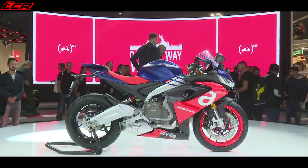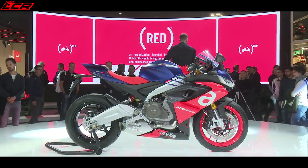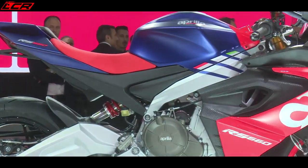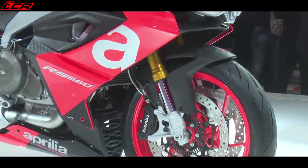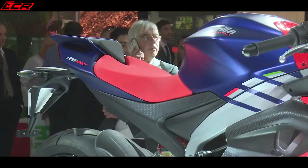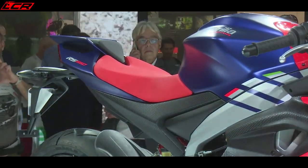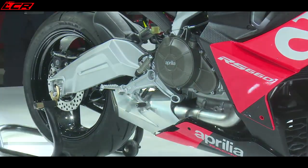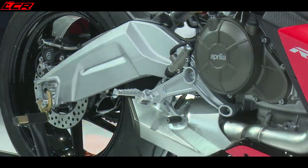The big news from Aprilia is the RS660 — the new middleweight twin. It basically uses the front two cylinders from the RSV4, which are then slightly overbored to raise capacity up to 660cc. It makes 98 brake horsepower, which for a twin is class-leading when you consider the MT-07 only makes 74 brake horsepower. No confirmed weight yet, but it's going to be around the 180 kilo mark. It also comes with a full electronic suite: cornering ABS, traction control, wheelie control, and an up-and-down quick shifter. Aprilia are saying it is primarily a road bike but also going to be good on track. I think this bike is set to rejuvenate the middleweight class — it's a class which is fantastic for road riding. I will be riding this as soon as it's available and it is one of my top bikes to look forward to next year.